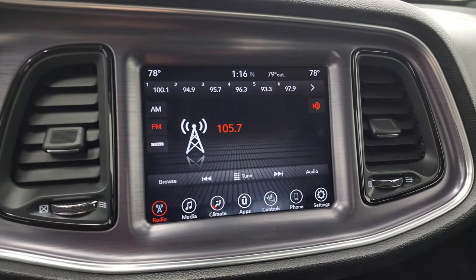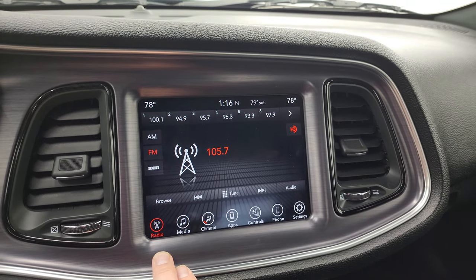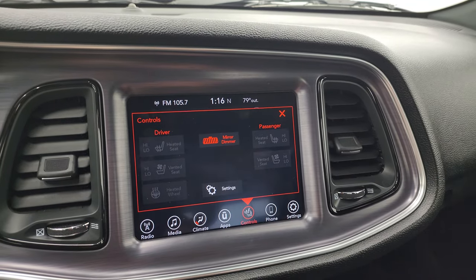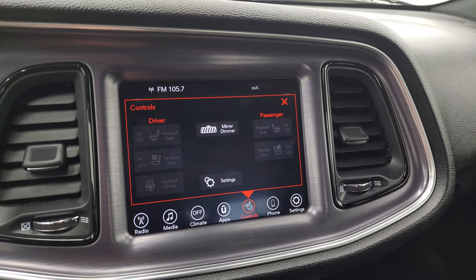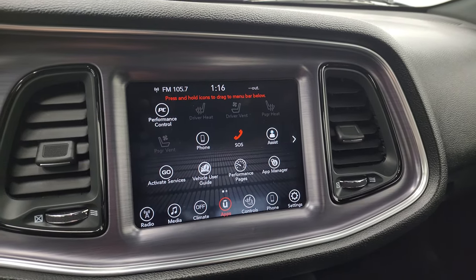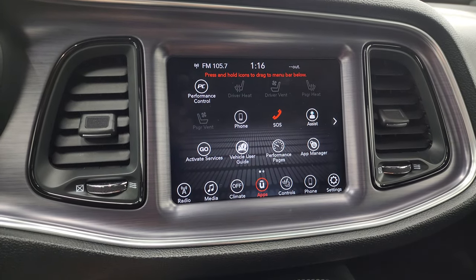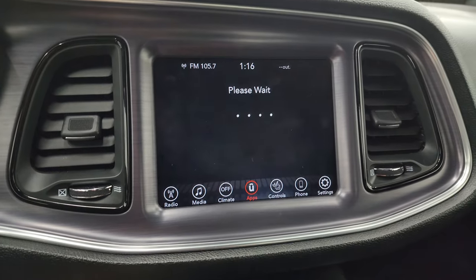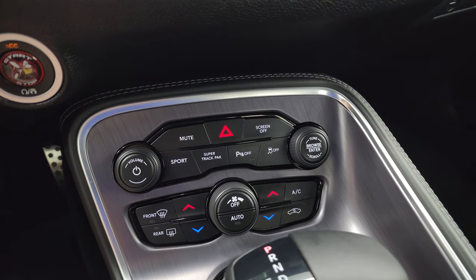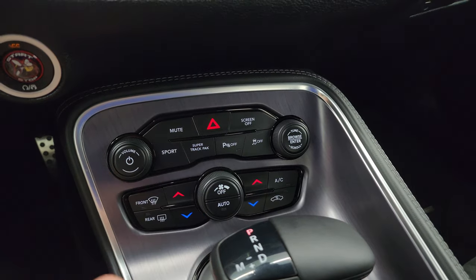You get the 8.4 UConnect radio, giving you AM, FM, and Sirius XM radio capabilities. You do get your climate controls here including dual climate controls. You get your heated seat and heated steering wheel buttons as well as your cooled seat buttons. You can project your cell phone to the screen via Android Auto or Apple CarPlay. You also get performance pages on here, which are pretty cool. And you get the push button start, sport mode, and your parking sensors.